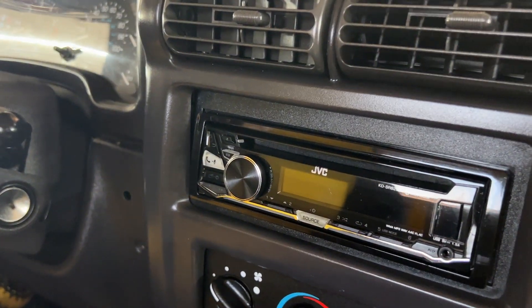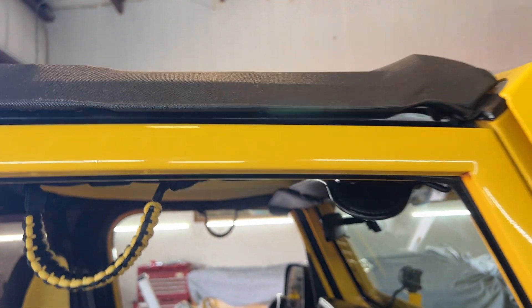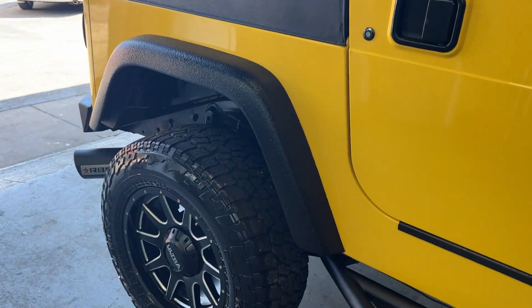It's got a super nice JVC stereo system in it with CD, Bluetooth, and MP3. Some really nice speakers and speaker covers. It's got some super nice stuff on it — not too much, but just enough to make it stand out in a crowd.